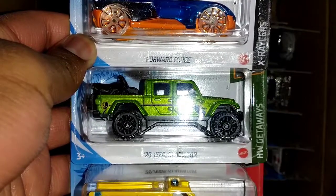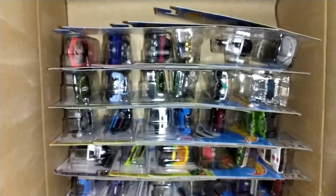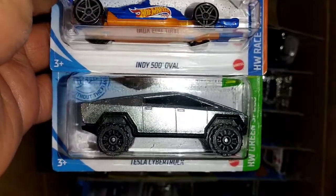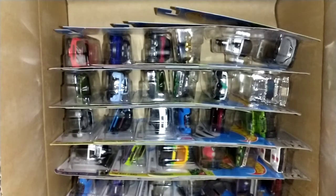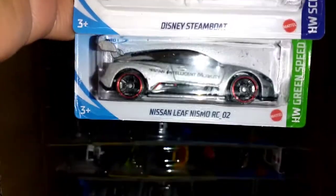The HW Rapid Responder and the 2020 Jeep Gladiator we've seen before. Forward Force is new to the M Case. Tesla Cybertruck — I don't know why this casting was made, but it is new for 2021 if y'all dare want to pick it up. Judging by how it looks, it may not fit on the track, and I'll be happy if it doesn't — I don't want to see that car race. Also new to the M Case: the 2021 Ford Bronco in orange. The Custom Ford Bronco will also be in orange.